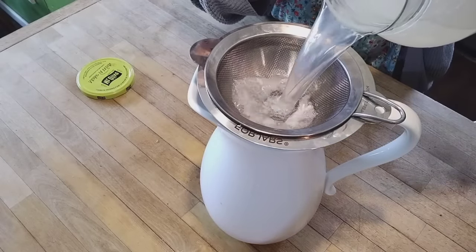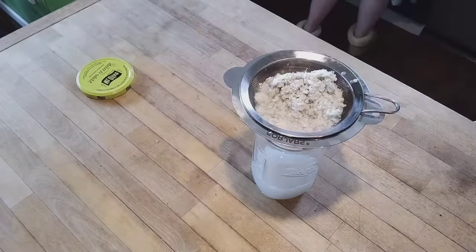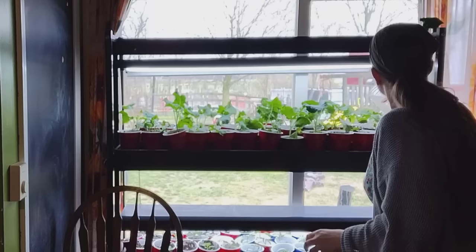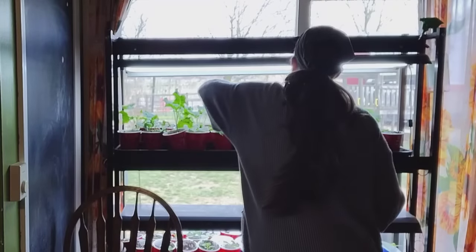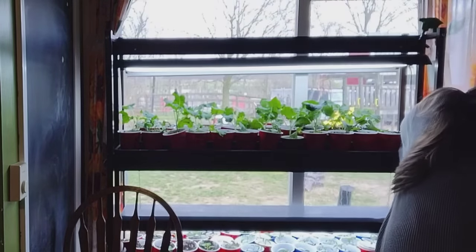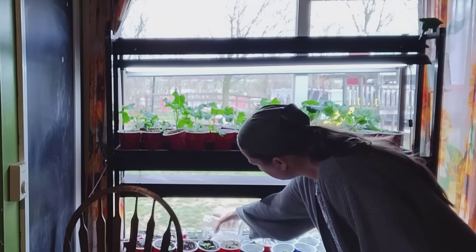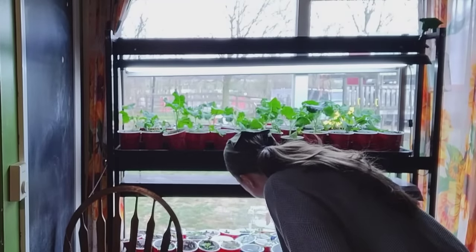After a couple of days I can strain all of those eggshells out and I have this mineral-rich water left behind that I can use to water my seedlings inside the house — the seedlings I'm waiting to transplant into the garden once the threat of frost is over. I have broccoli plants, peppers, and tomatoes growing in here right now, and all of those are plants that benefit a lot from a little extra calcium. You want to make sure you're giving your peppers and tomatoes enough calcium throughout the growing season so that you don't get things like blossom end rot. Broccoli and other brassicas also need a lot of calcium in the soil. I'm trying to do this once every week or every other week and it's just making my plants look extra healthy and perky.